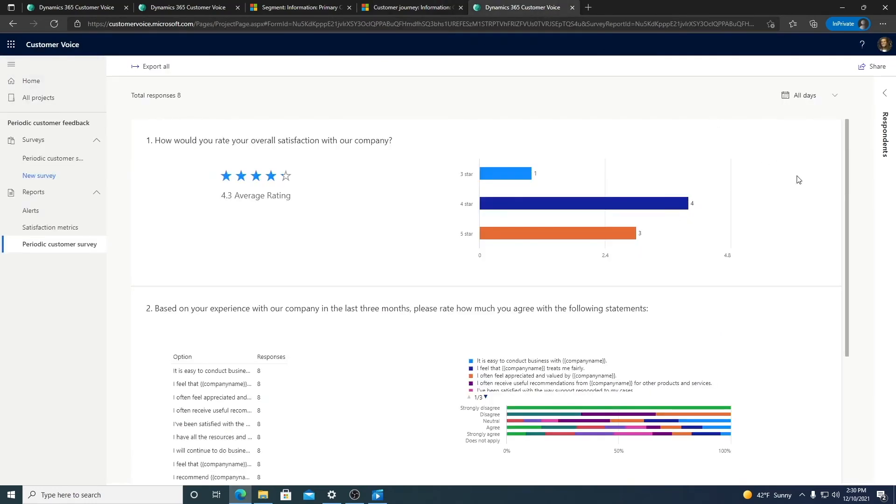Customer Voice automatically creates a report with the responses, so you don't need to spend any time compiling the information. You will see something like this with intuitive data visualizations to help you make sense of the responses and share them with your teammates.